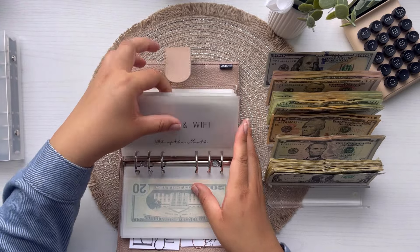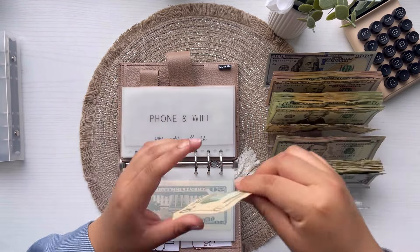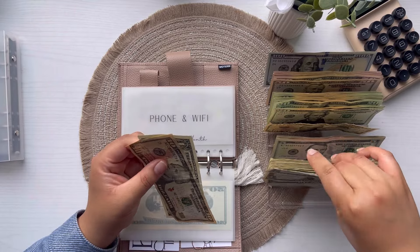Phone and wifi is going to get $12 — $1, 10, 11, 12. Perfect.